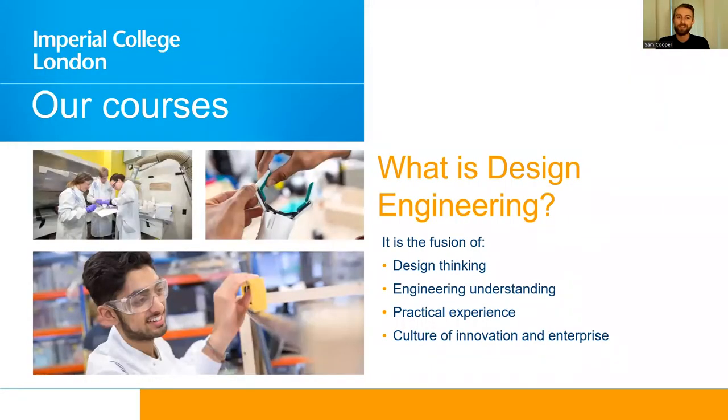So what is design engineering? We like to think of it as the fusion of design thinking, engineering understanding and practice, as well as a culture of innovation and enterprise. We're bringing all of these things together in one place and we think this is the future of engineers in the modern world — engineers able to design products for companies as diverse as Rolls-Royce to Google, from boutique design firms all the way up to classic international multinational firms.